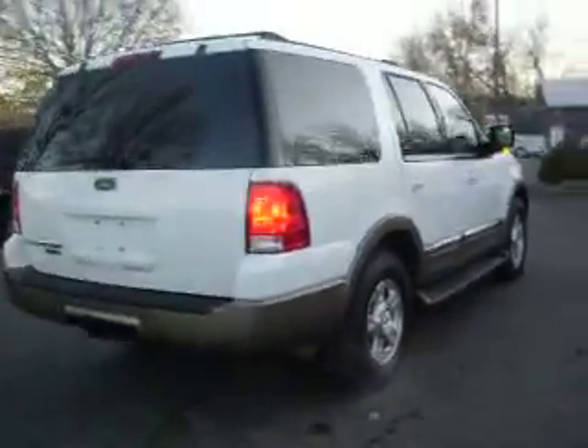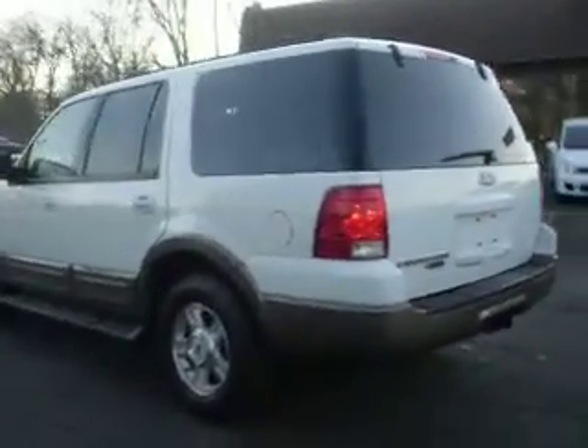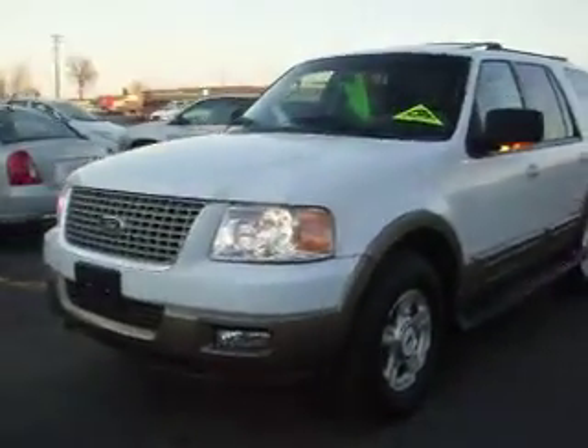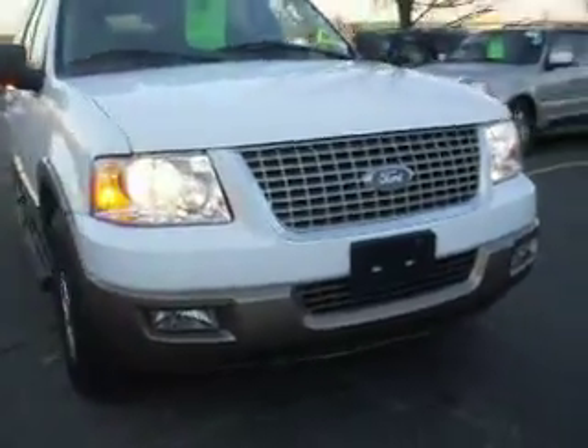You can see it's white with tan on the bottom. It has backup sensors, trailer tow package, factory tinted glass, 17-inch aluminum wheels, built-in turn signals. This vehicle also comes with a three-month warranty. It's got the tow hooks and engine block heater.